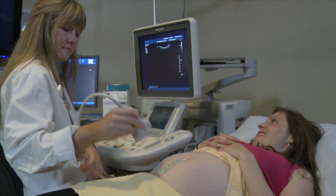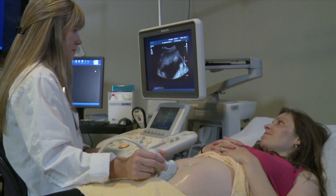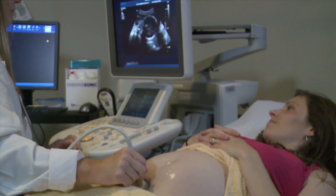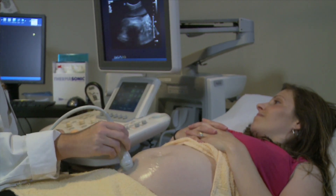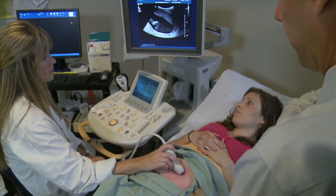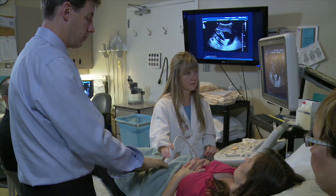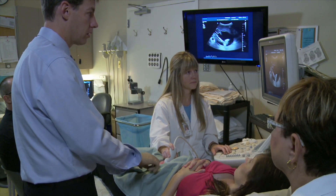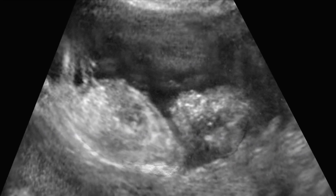The technician will do an ultrasound to check the age of your fetus and to look for the best place to collect the sample of amniotic fluid. The ultrasound will remain on during the entire amniocentesis to give the doctor a clear view of the needle. The ultrasound will also be displayed on a big TV so you can watch the amniocentesis if you wish. On the TV screen, the amniotic fluid that surrounds your baby will look black.